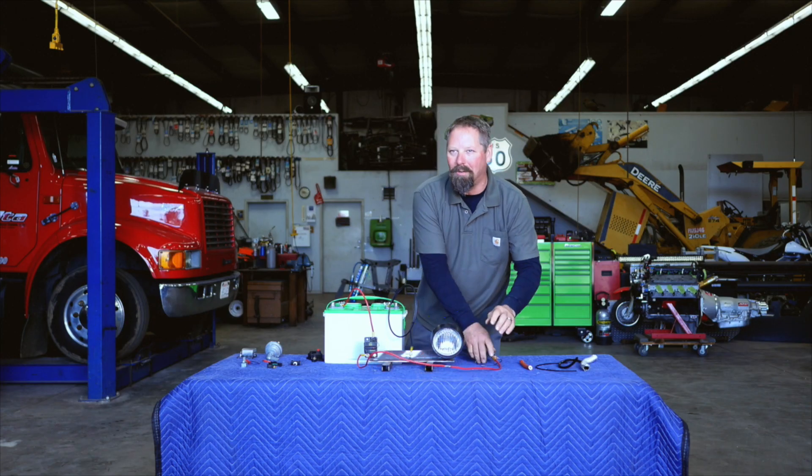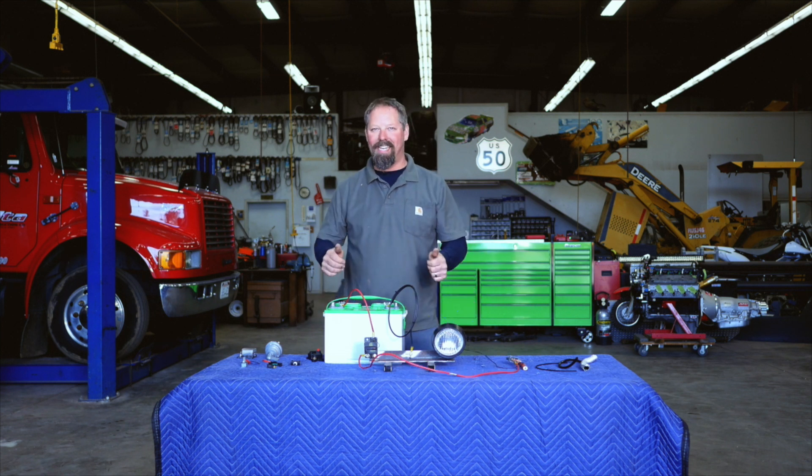No harm, no foul, nobody's on fire. Stay safe and take your circuit seriously.